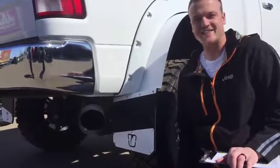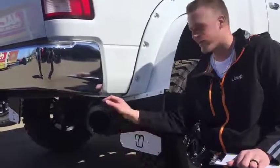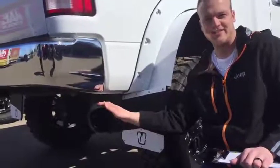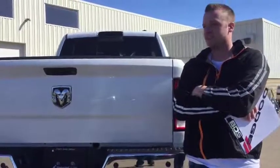Number seven: this ridiculously priced truck comes with an exhaust tip. Because size matters — Pam, size does matter.